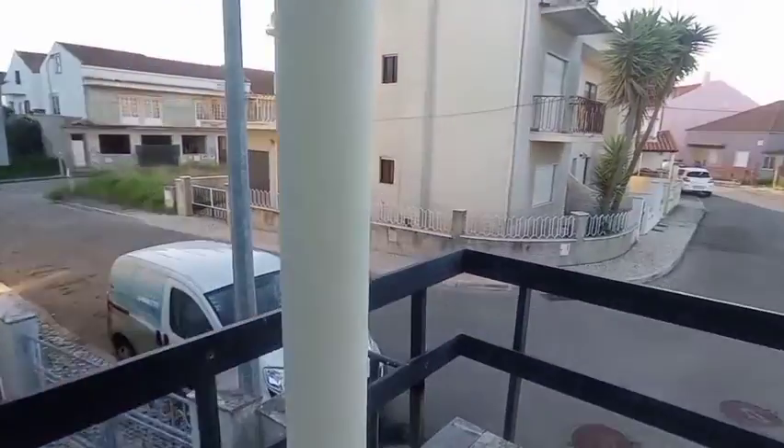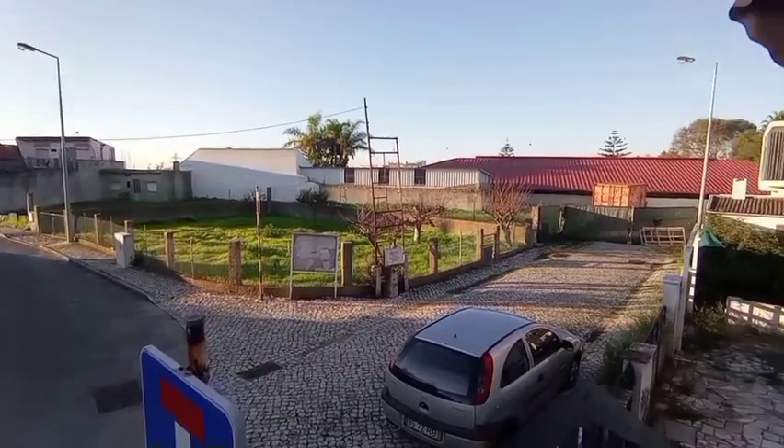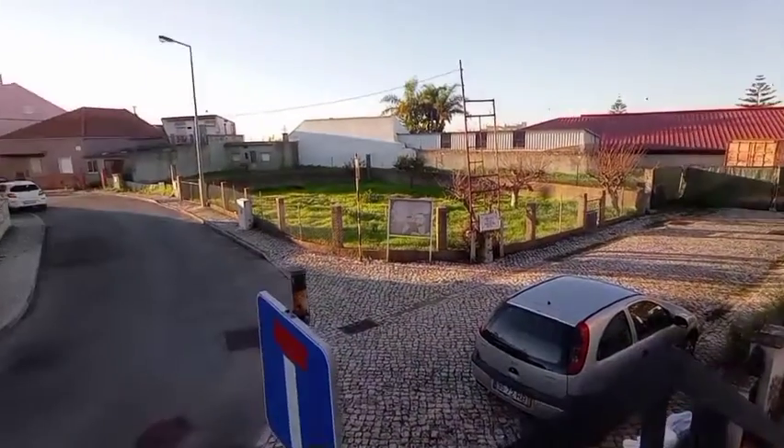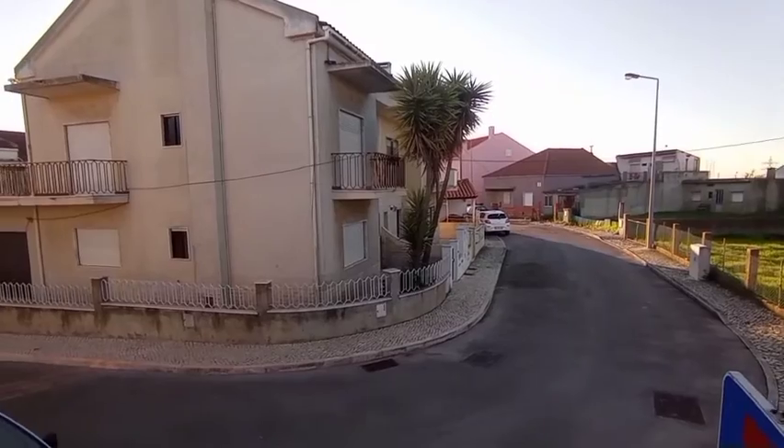I'll take you for a quick look at the entrance of this house. So this is the entrance here for the shared apartment. I hope you enjoyed the tour and we'll leave it there.